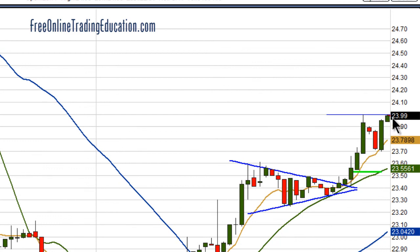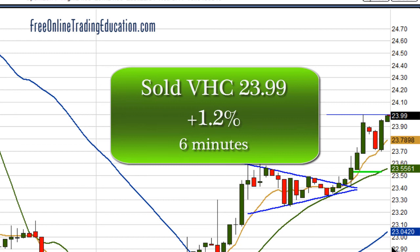And what I intended to do was to take half out, but I made a mistake — I pushed the All Out button instead, and I got out at $23.99 for 1.2%.